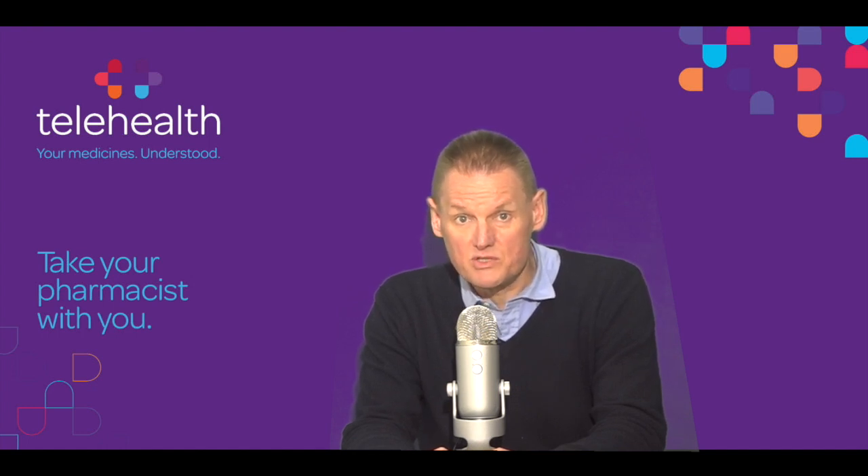Abagio helps to reduce the frequency and severity of relapses. It doesn't cure the disease.